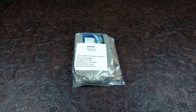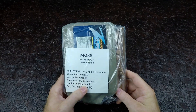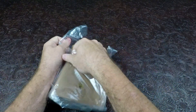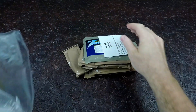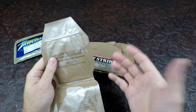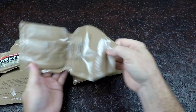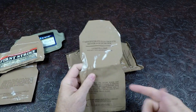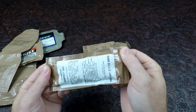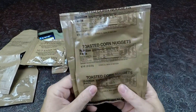Now we have mini 3 or assortment 3. This one has an apple cinnamon first strike bar, corn nuggets, energy gel orange — we'll definitely try that — zapplesauce cinnamon, nut raisin mix, and type 1 and 2 beverages. We have another orange drink, another lemon lime drink — I actually like these drinks a lot. This sachet of the orange energy gel feels a lot bigger for some reason. We also have nut raisin mix and toasted corn nuggets.